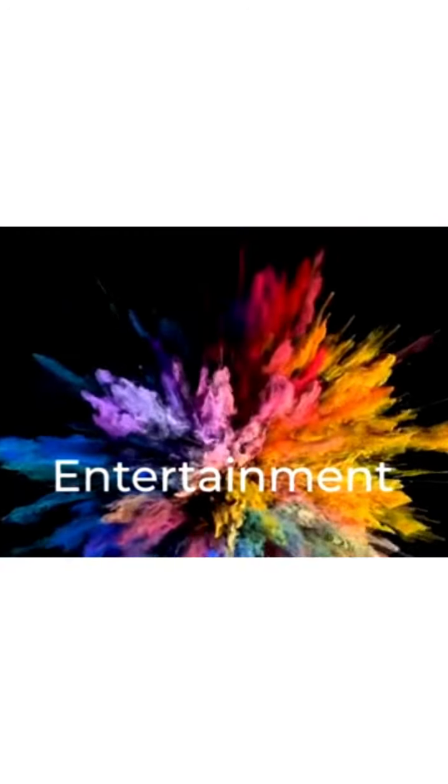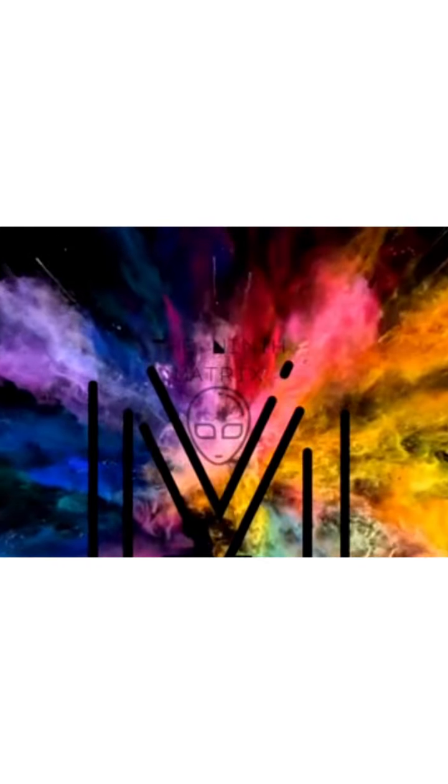Alien DaVinci — I appreciate everybody for following me and liking my videos. Please continue to watch and stay tuned for updates. I'll check you guys in the next video. Appreciate it. See you guys in the next video. Bye.